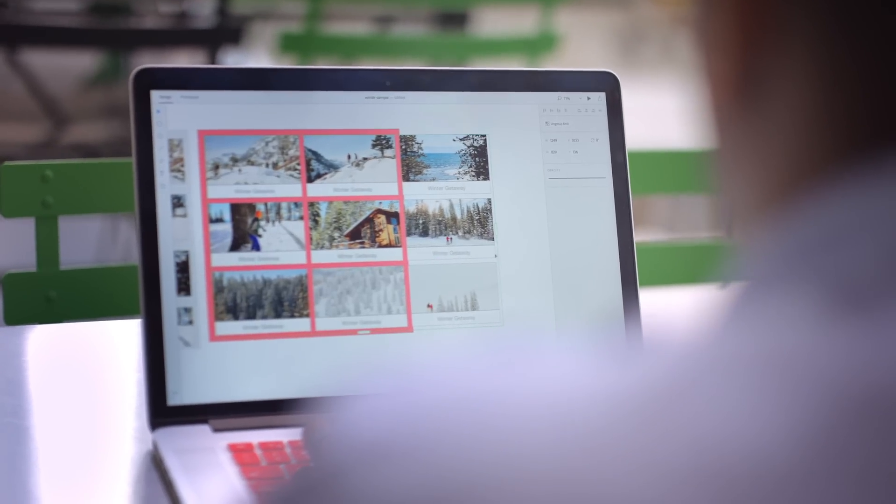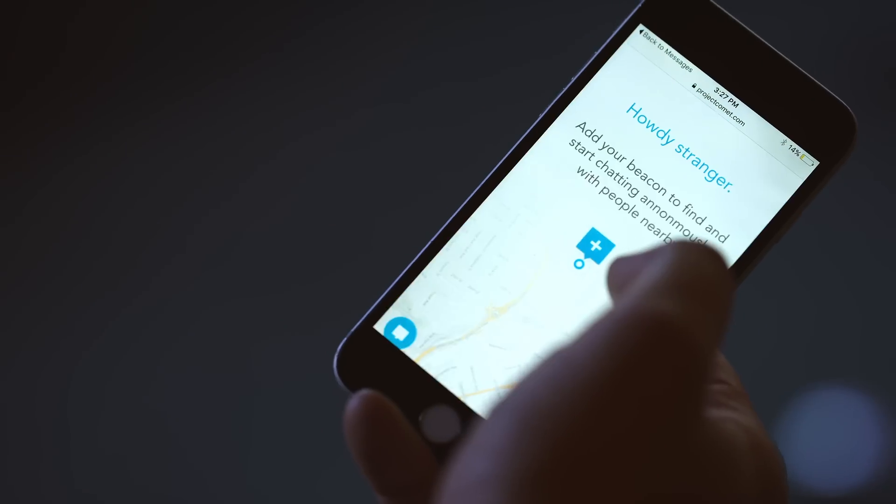XD positions itself really well because I can sketch a few ideas out, get a prototype, get it on my phone, and just very rapidly change it in real time. Super simple, super fast, super easy to use.